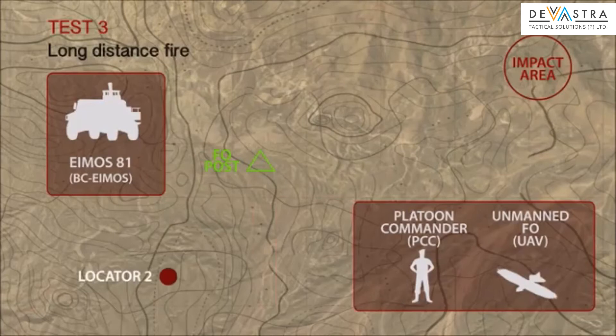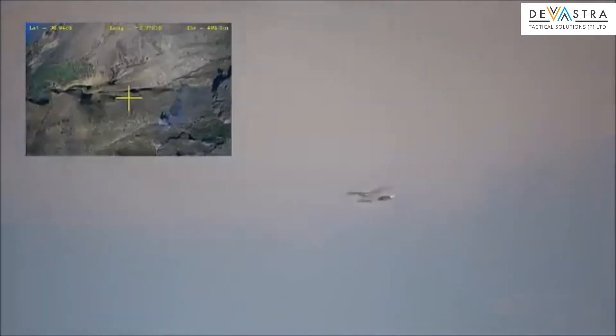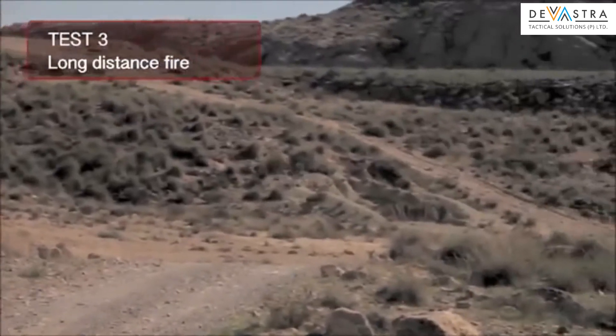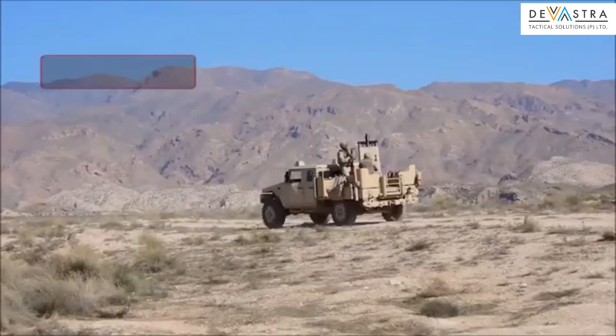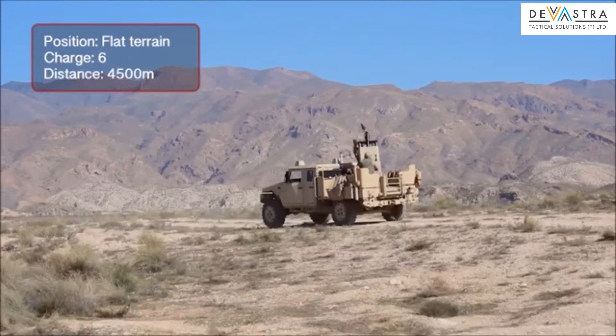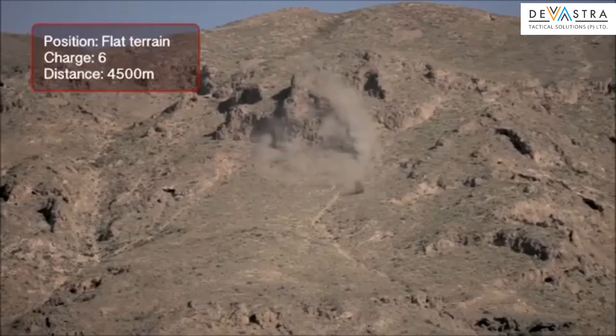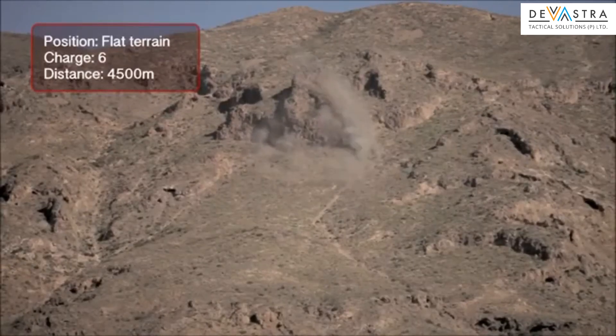Test 3: Long Distance Fire. The UAV-FO system is deployed to locate the target. UAV-FO locates a designated target. The target appears on the PCC screen and is broadcast to the AMOS BCE. The commander assigns the target to the mortar and makes the fire calculations. The AMOS system automatically aims at the target and fires at command.